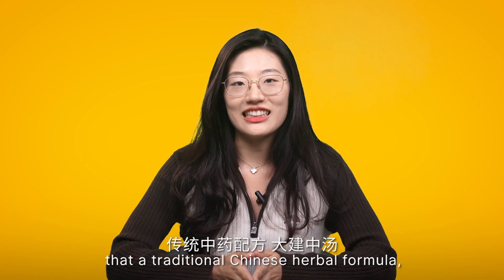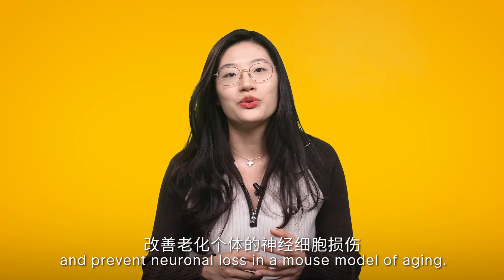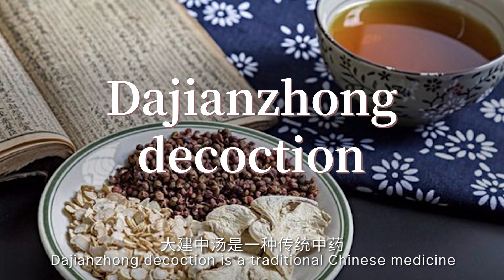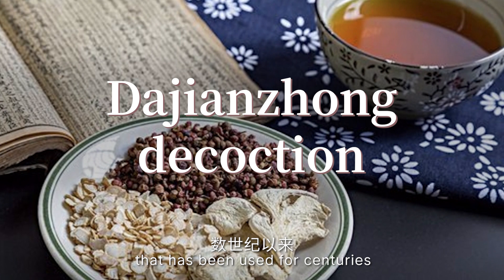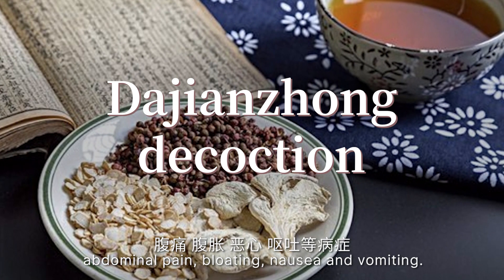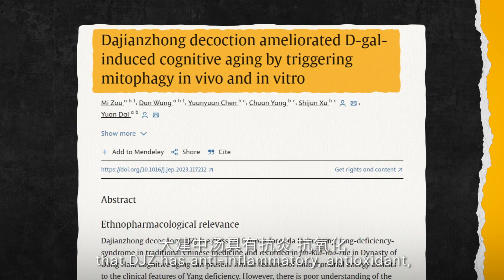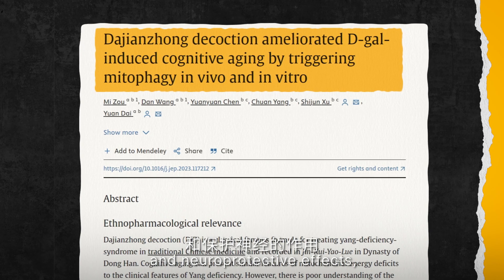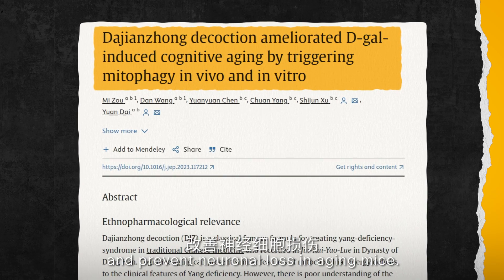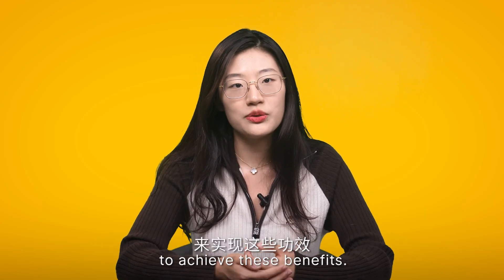A new study has found that a traditional Chinese herbal formula, da jianzhong decoction, can improve cognitive function and prevent neural losses in a mouse model of aging. Da jianzhong is a traditional Chinese medicine that has been used for centuries to treat various digestive disorders such as constipation, diarrhea, abdominal pain, bloating, nausea, and vomiting. Modern research has also shown that da jianzhong has anti-inflammatory, antioxidant, and neuroprotective effects. Researchers from Chengdu University revealed that da jianzhong triggers mitophagy to achieve these benefits.